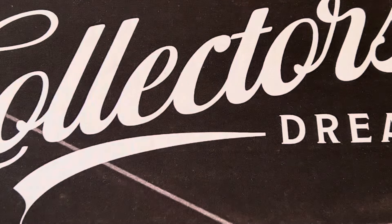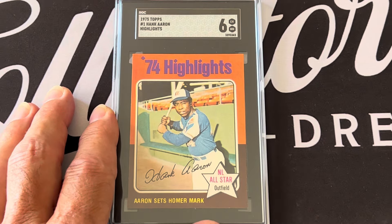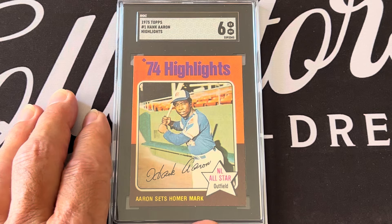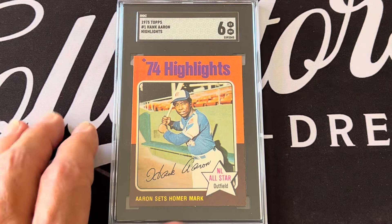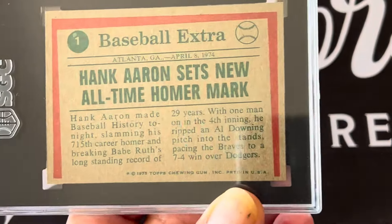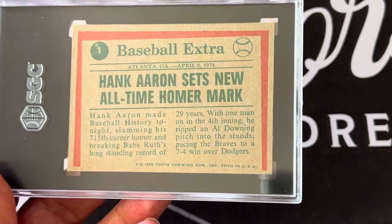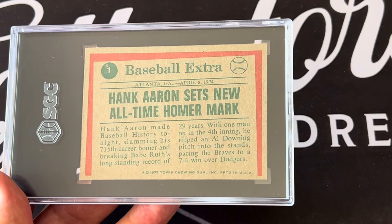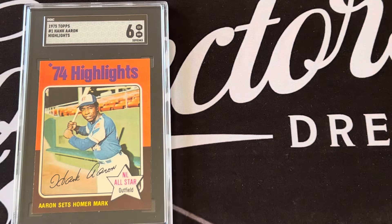The first subset is the highlights, right at the beginning of the set. There are six cards and they show the highlights for 1974, with a newspaper-type article on the back. Card number one in the set talks about Hank Aaron.